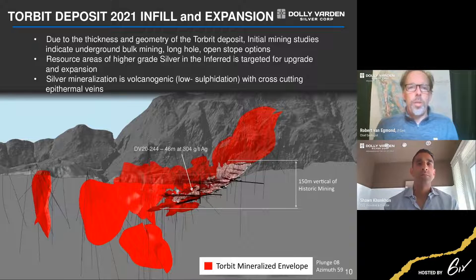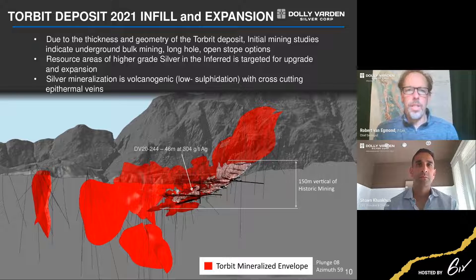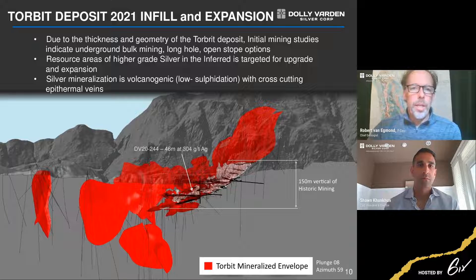Zooming in on Torbrit, the historic mining levels shown by the horizontal lines were from 1949 to 1959 — about 18 million ounces were taken out at that time. The drilling has expanded the deposit quite a bit. We've found offsets close to the workings from structural work in past seasons, and we'll be expanding those this year, as well as working down the plunge.